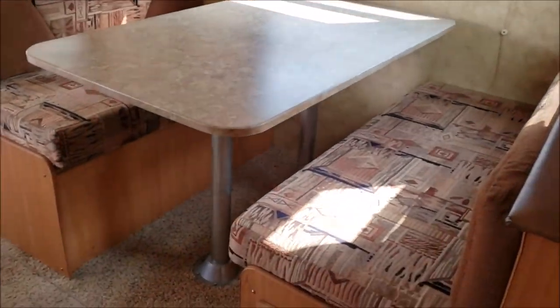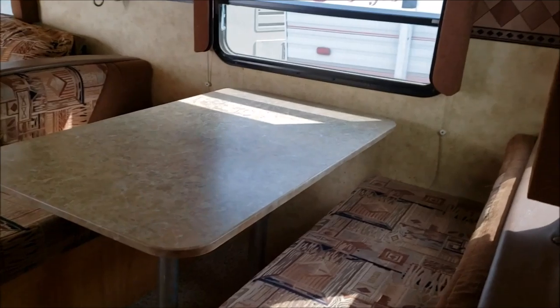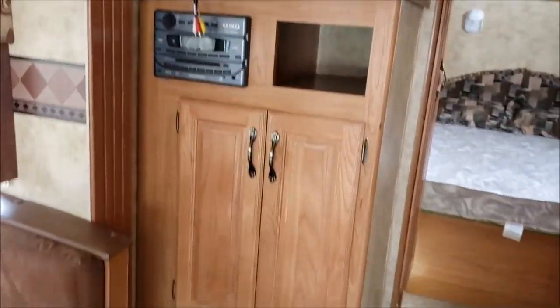Over here we have the booth dinette. Next to the booth is the entertainment center.